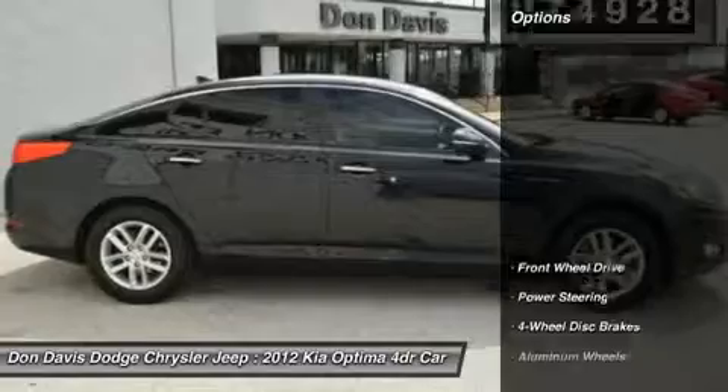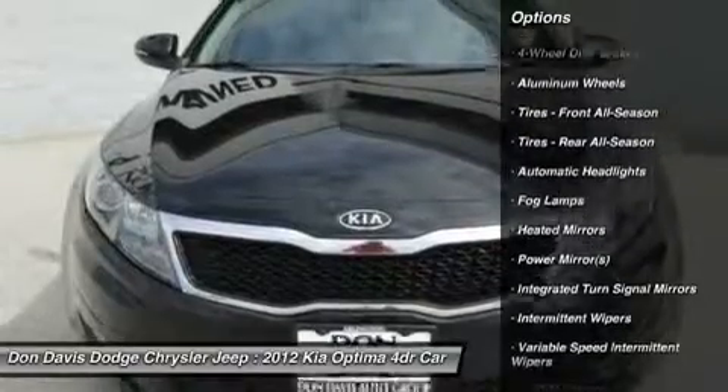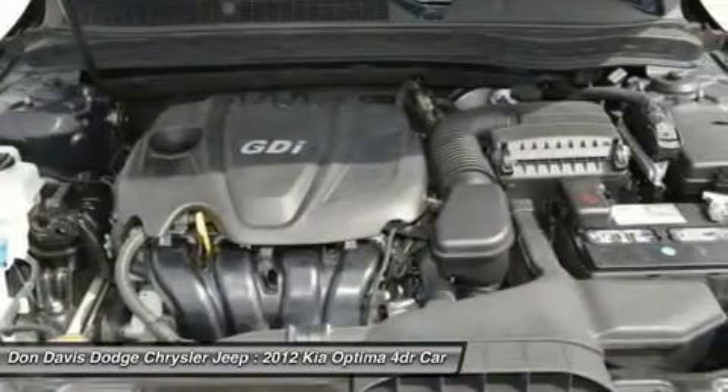Here are some of this vehicle's great options: traction control, stability control, anti-lock braking system, steering wheel audio controls, air conditioning, power steering, adjustable steering wheel, driver airbag, aluminum wheels.